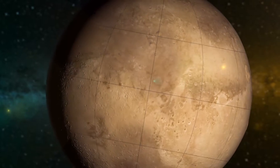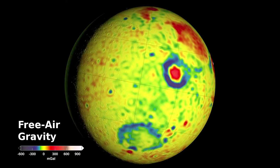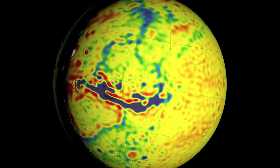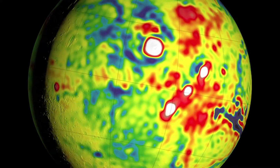A team of scientists at NASA's Goddard Space Flight Center has used small fluctuations in the orbital data of three spacecraft to map the gravity field of Mars. In this new map, low-gravity canyons like Valles Marineris in blue stand out from the high-gravity reds and whites of the Tharsis Mountains.